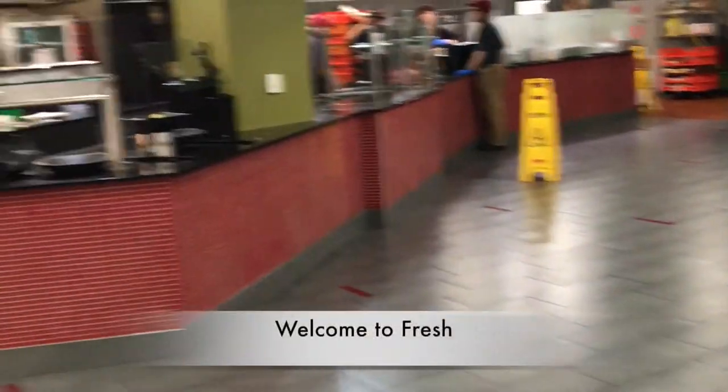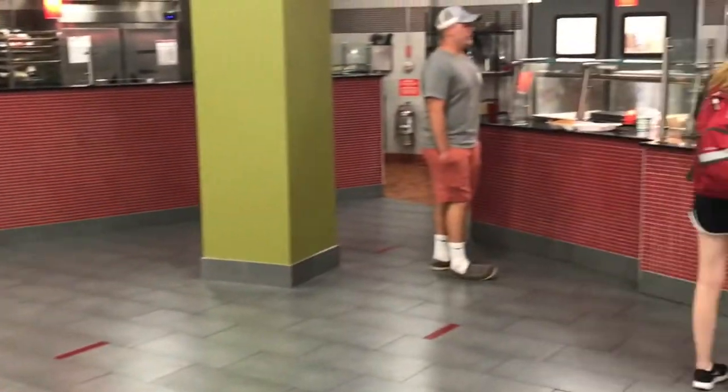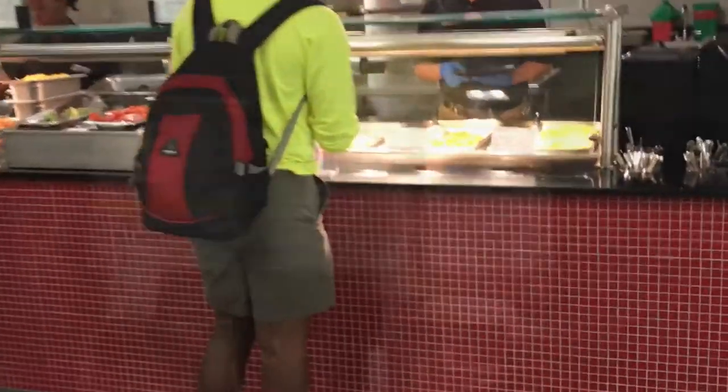Fresh Food Company is located on the first floor of Downing Student Union. Fresh is a buffet style restaurant. They offer a salad bar, a pizza bar, a deli bar, vegetarian and vegan options, home style cooking, and a dessert bar. My favorite thing about Fresh is their breakfast and their Thanksgiving dinner. Fresh is a good place to go with a group of friends using a meal swipe.